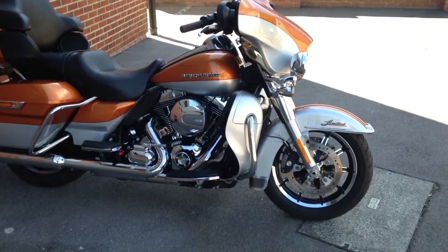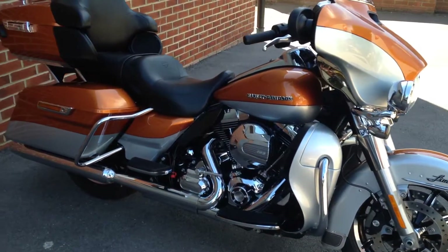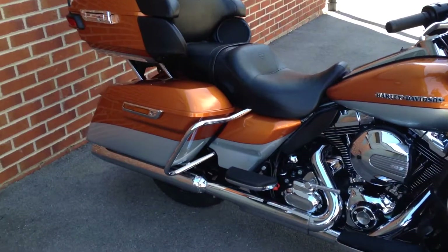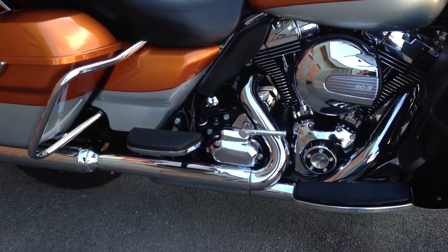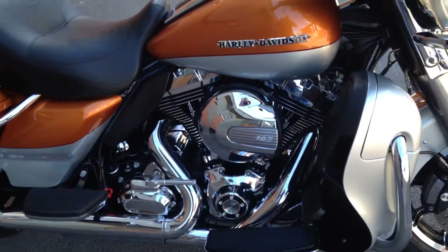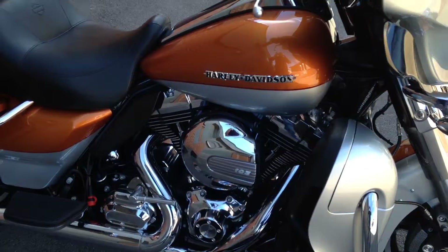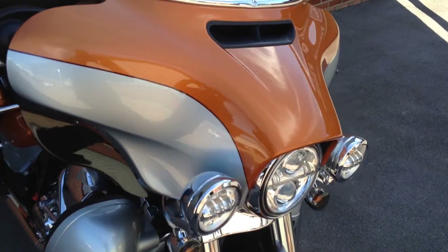This is a 2013 Harley-Davidson Ultra Limited, pretty much standard with a reverse gear fitted, which is handy. It's the big 103 engine — this is the Rushmore version, so it's had a lot of modifications done all around as opposed to the older models.